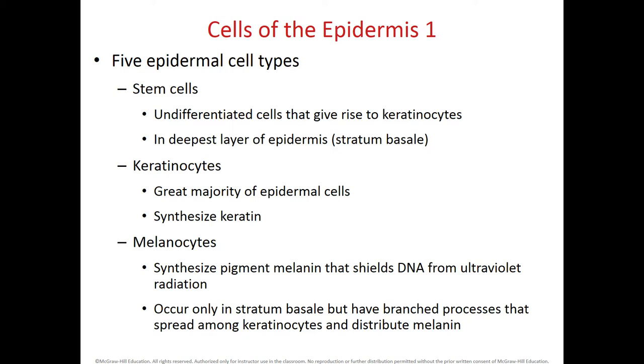UV light, as it penetrates into other cells, can make breaks and mutations within the DNA, and that can lead to cancer. The melanocytes have a star-like shape — they extend processes and start secreting melanin. The major cell type within the epidermis is the keratinocytes, which are the cells that produce keratin.